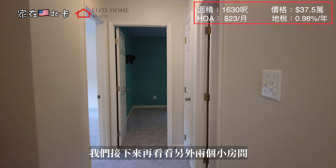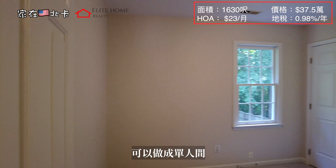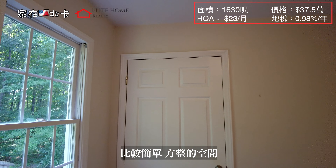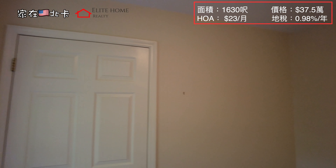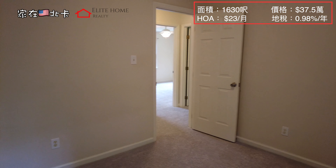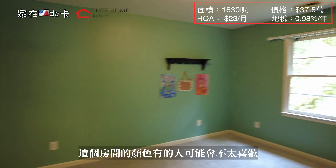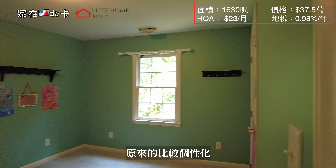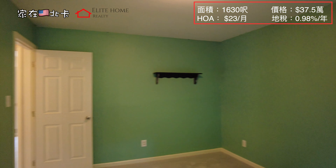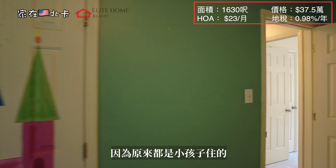Now let's look at the other two small rooms. This small room is also quite wide — it can be used as a single room. It's a simple and wide space. Some people may not prefer this room's style since it was decorated as a child's room, so you may want to repaint it.